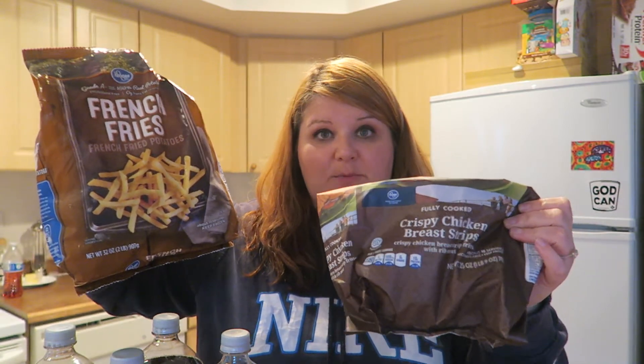Here are our meals for this week: Monday night is lasagna. Tuesday we're going to go out somewhere because it's Halloween — we'll dress up in costumes, go eat, and then go trick or treating. Wednesday is orange chicken and rice. Thursday we'll do chicken strips and french fries, and maybe some salad — I already had those on hand. And then Friday I think we'll do tacos.